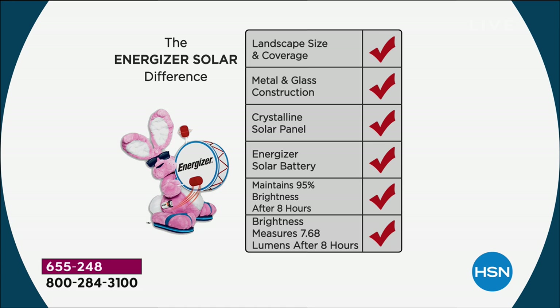The landscape size, that's the coverage size. This is beautiful glass and beautiful metal — this isn't plastic and it's not going to break. You've got gorgeous solar panels, the Energizer battery — we even have the little bunny right here. And it maintains 95% of the brightness after eight hours — not just the first two minutes. The brightness is legally approved: this is the only brand in America that can make that claim.